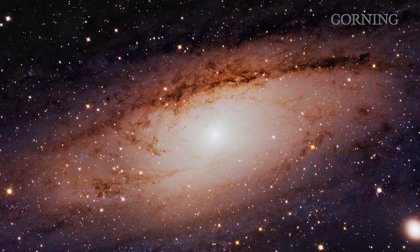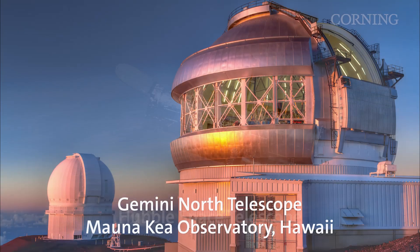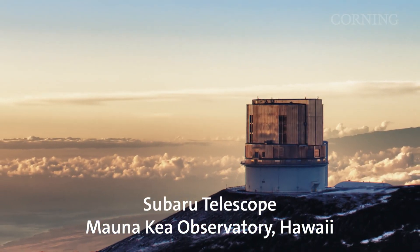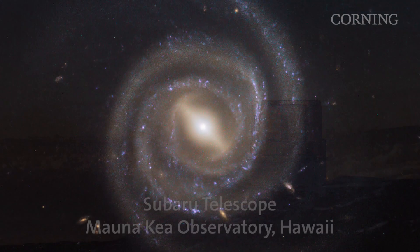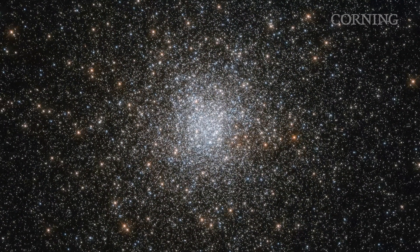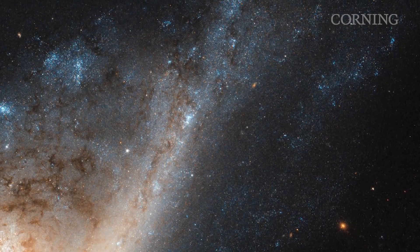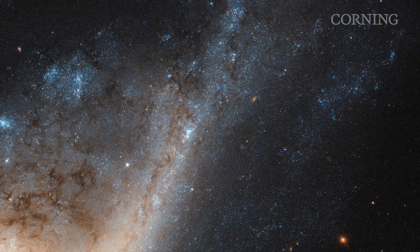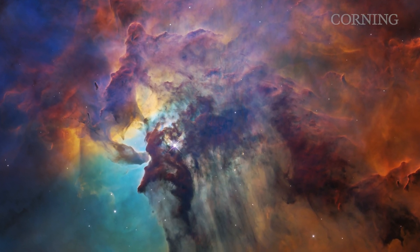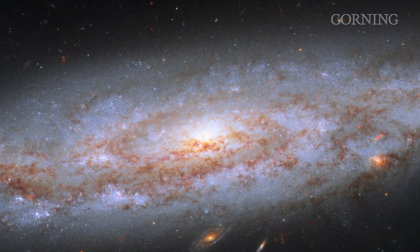Corning has supplied NASA with custom optical components for the Hubble, Gemini, and Subaru telescopes. These large telescopes have made millions of observations, capturing images looking from the ground into space, or from space looking into deeper space. The Hubble telescope has captured the farthest view into the universe yet, allowing scientists to see more than 13 billion light years away.